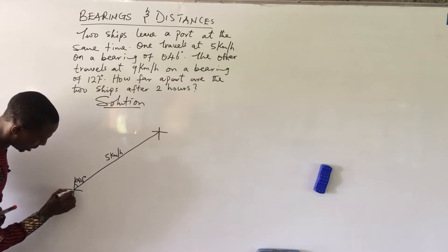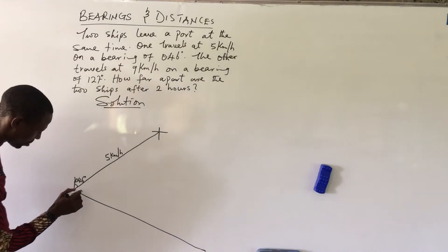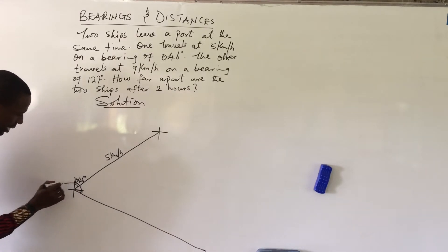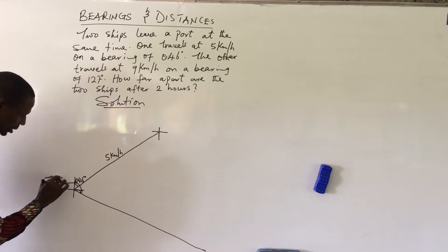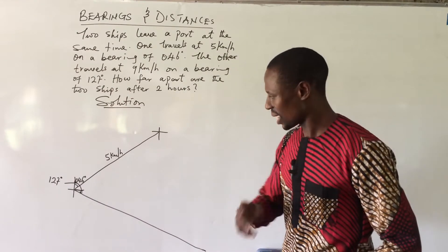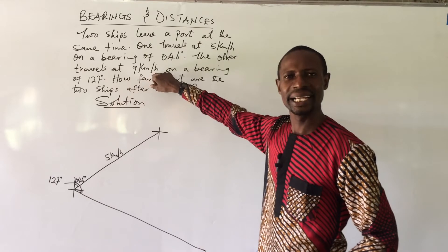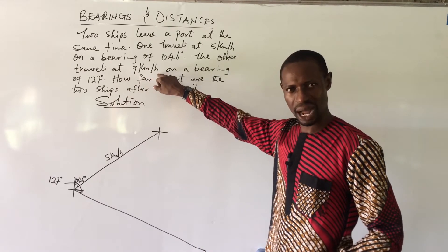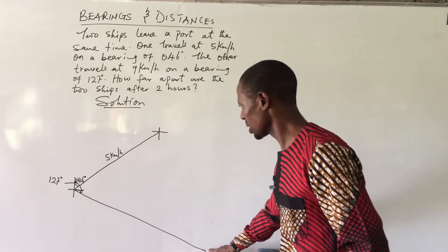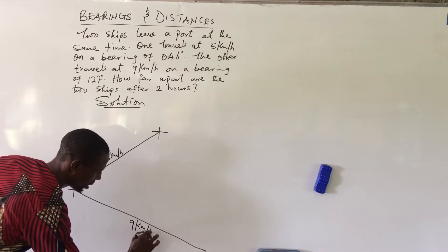So ship B travels 37 degrees into the south-east quarter, giving us a line down to that point — bearing 127 degrees. You may ask why this leg is longer than ship A's leg: it's because ship B sails at a greater speed of 9 km per hour, so it will cover more distance than ship A whose speed is only 5 km per hour.